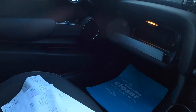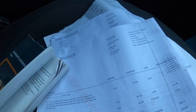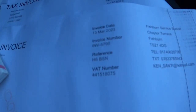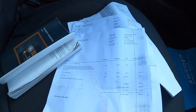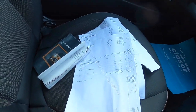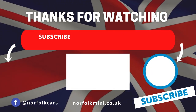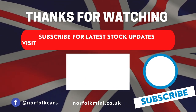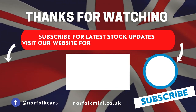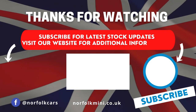Here you can see all the service invoices from recent years and the owner's manual. Thank you for watching. Please subscribe to our channel for latest stock updates or visit our website for further information on this vehicle.